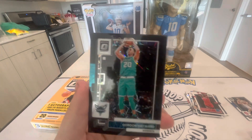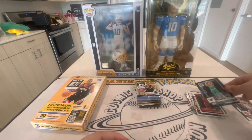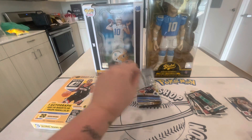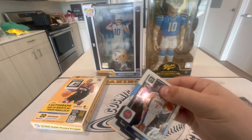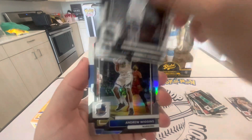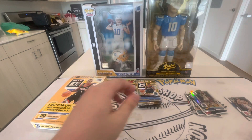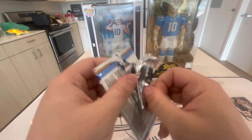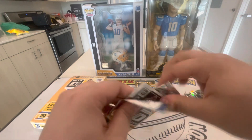Gordon Hayward Black Velocity, out of 39! I was just complaining about no numbered action and then we get a Gordon Hayward out of 39 — there we go. I don't think that's the highest tier, but it is a Black Velocity. It's probably not going to be worth too much since it's Hayward, but that still gets me excited. Let's see if we can keep it going — this box is not bad right now. Cade Cunningham, Kat, Andrew Wiggins, Terrence Mann.